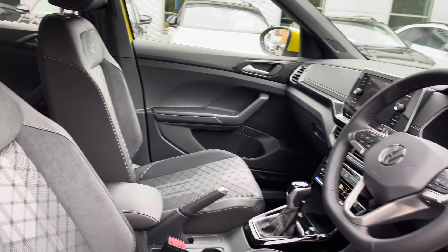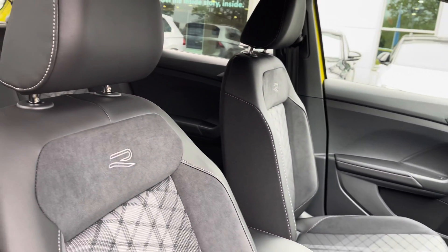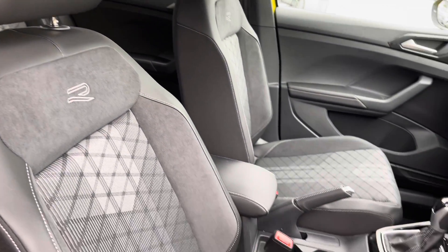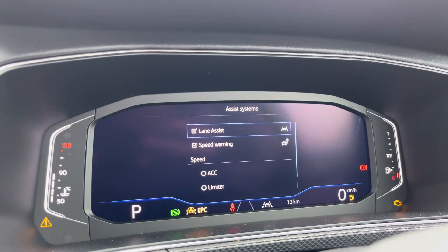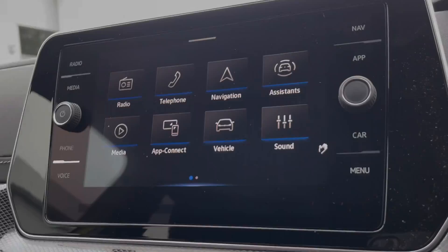Moving to the front, you've got a leather-wrapped multifunction steering wheel and also a centre armrest to keep you nice and comfortable at all times. And just behind the wheel, you can see you've got a full digital display housing all your driving information, including assistance systems such as lane assist.